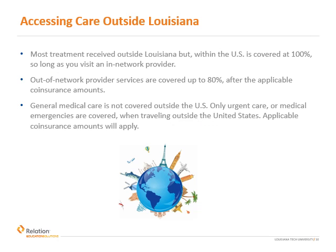Did you know that medical care is available when you're traveling outside of Louisiana and in the U.S.? As long as you visit an in-network provider, most care outside of Louisiana is still covered at 100%. Likewise, out-of-network services remain covered at 80%. If traveling outside of the U.S., only urgent or emergency care would be covered.